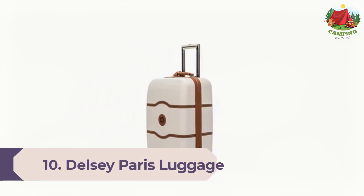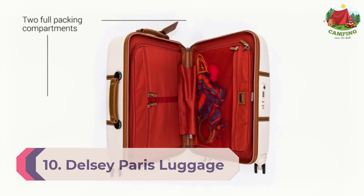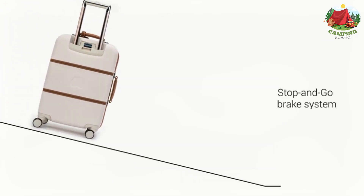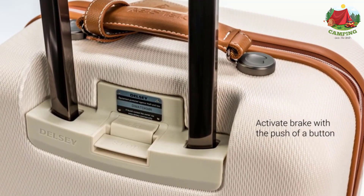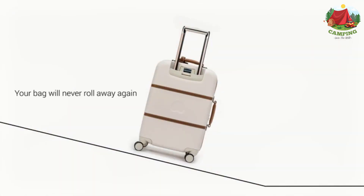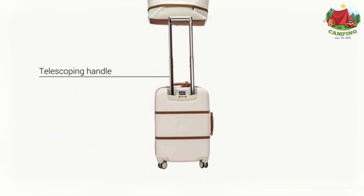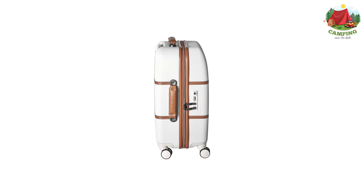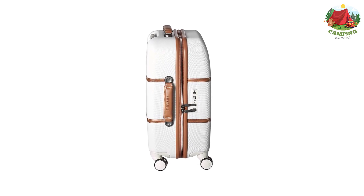Number 10: Delcy Paris Luggage Chatelet Hard Plus Three Piece Set Spinner. Named after the famous central district of Paris, this timeless and elegant spinner luggage Chatelet offers leather-like accents as well as a deluxe interior. It is made from virgin polycarbonate formulated to achieve the highest standards of extreme temperature and impact resistance. Established in 1946, Delcy has used its flair to marry tradition with innovation, elegance with modernity, and design with practicality.